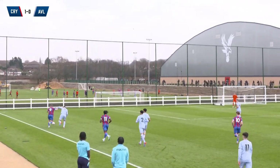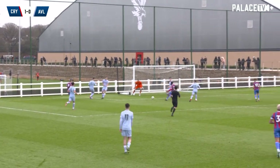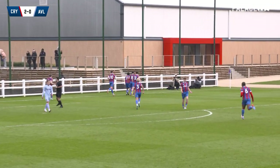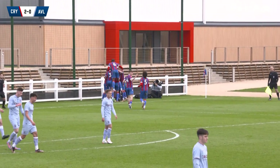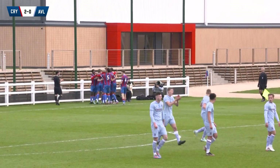Marsh tries to keep this in play. He's done well up against Smith, and Marsh is round Smith. Marsh's ball in the middle, and there's the second for Palace. Sokolice finds the back of the net. He scored two last time out — he's got another today. And it is Crystal Palace 2, Aston Villa nil.